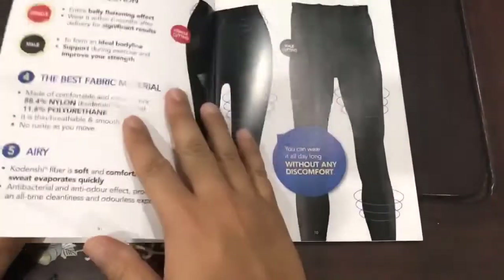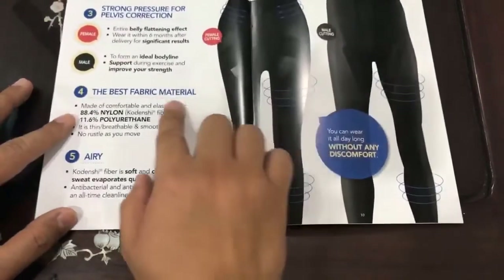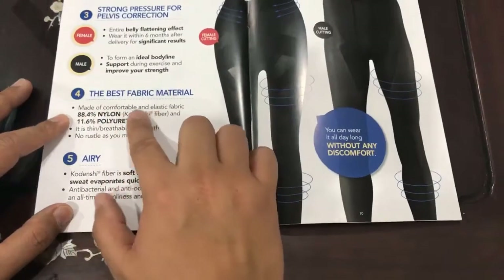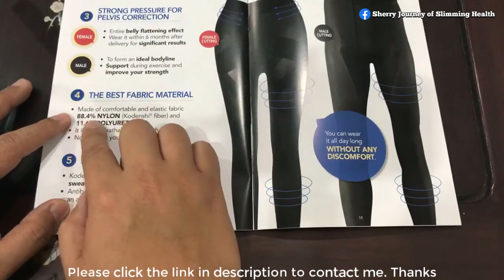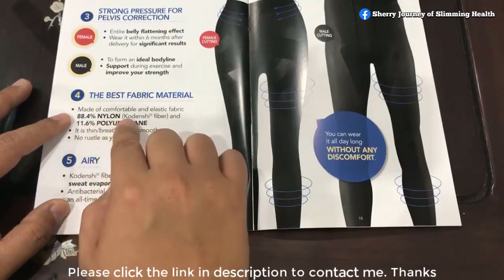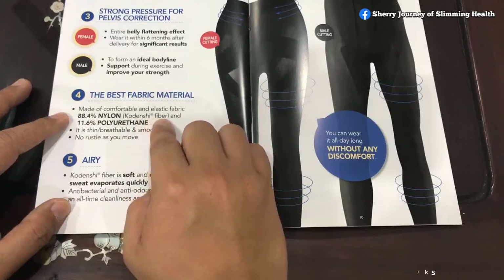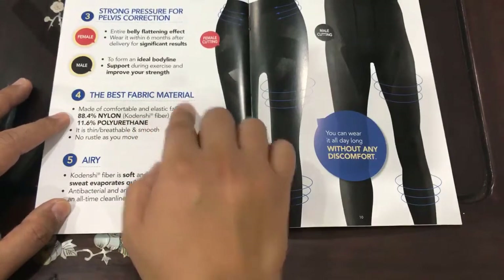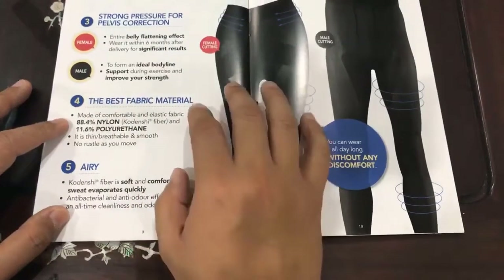The third uniqueness is the fabric itself. It is made of comfortable and elastic fabric — 88.4% nylon already blended with Kordenshi fiber. This is the best fabric material, which is the third uniqueness.